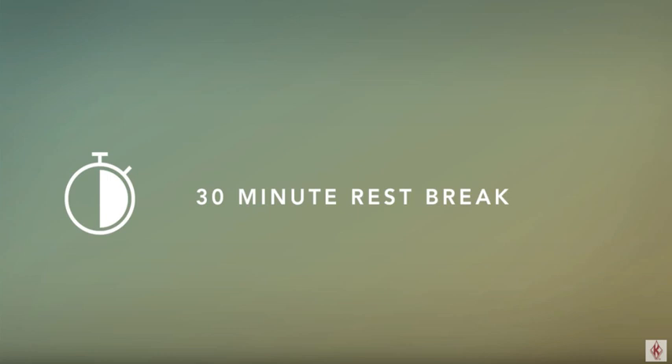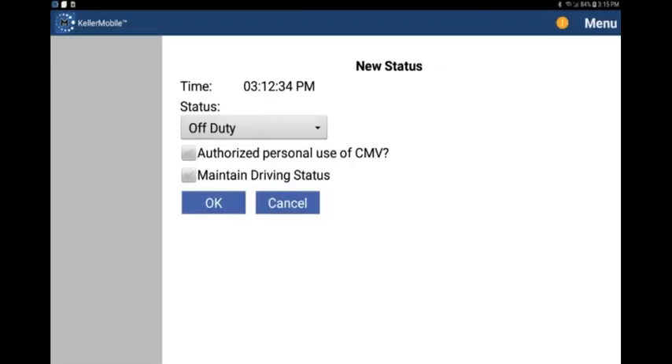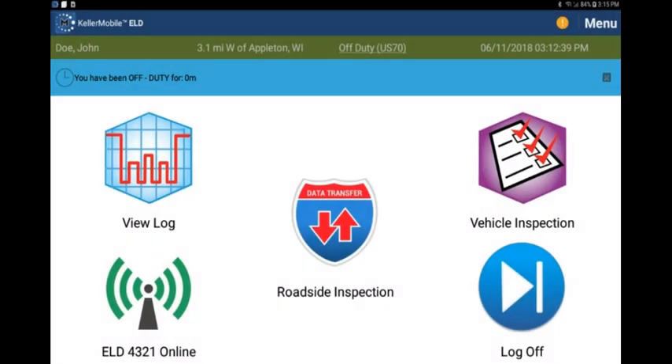If you are required to take a 30-minute rest break, you will want to tap the duty status in your green bar at the top of the Keller mobile home screen. The system default is off duty — tap OK. You will see your duty status in the green banner is now off duty.